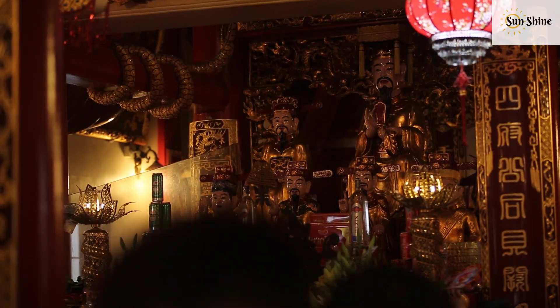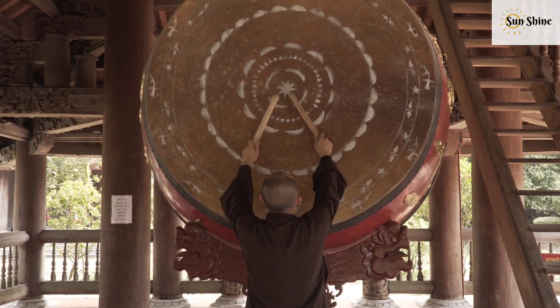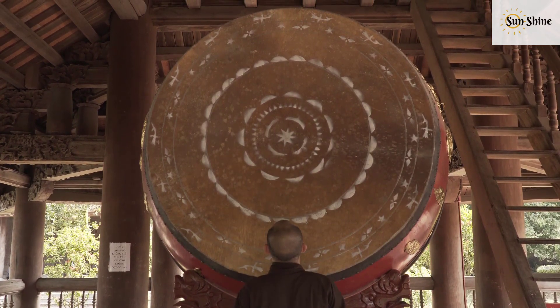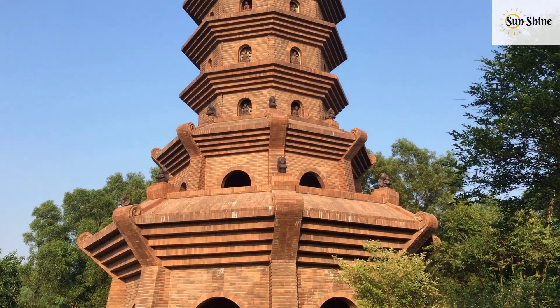Unfortunately, the pagoda was ravaged by war in 1947 and was rebuilt again in a simpler style in 1958. And in 1991, the pagoda was reconstructed following ancient architectural designs.